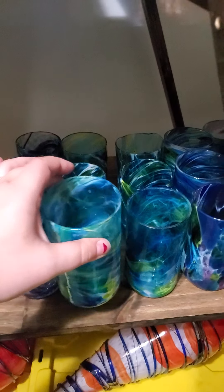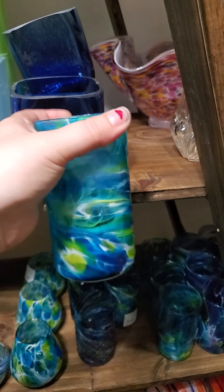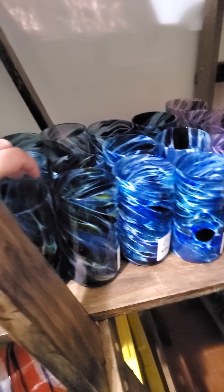I also have water cups, and I've had people double those as vases as well. These also vary in different shades and colors.